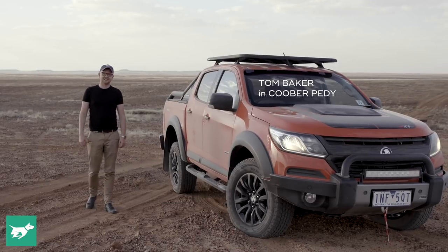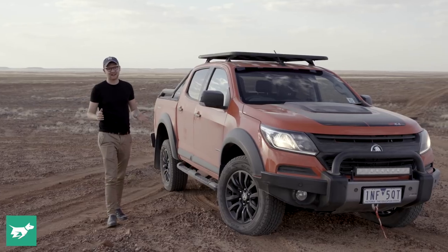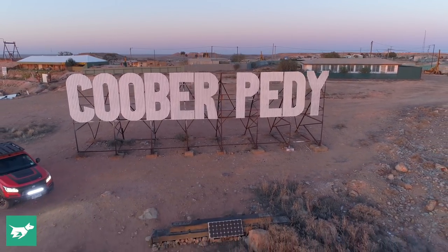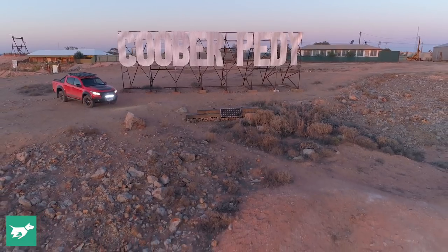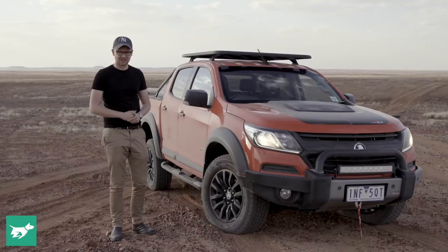I'm Tom Baker, this is Chasing Cars, and today we're out here in the elements in country South Australia just outside Coober Pedy to drive Holden's new Colorado Z71 Xtreme. Over the last six months we've seen quite a bit of movement at this very premium end of the ute or pickup segment here in Australia.